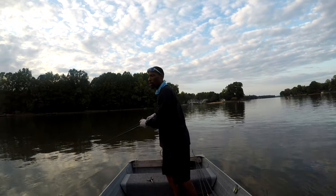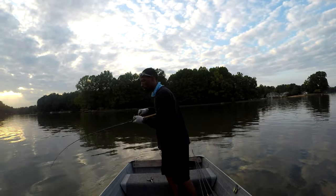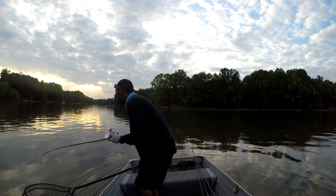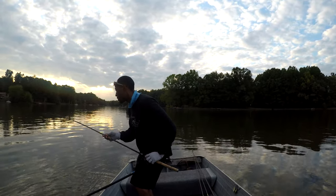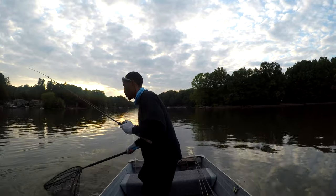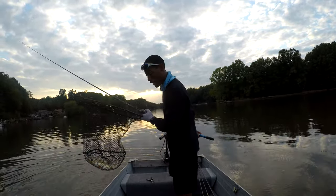Another good one — got him, guys. Come on, stay pegged, stay pegged. Got him! I know this can't be the same fish, but it feels like a giant. It's heavy, though — this thing is heavy, guys.